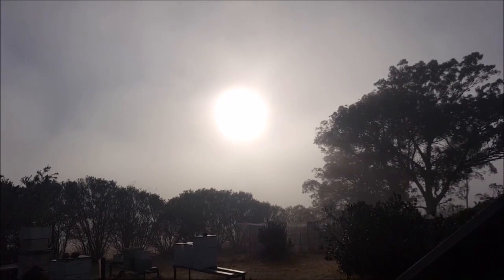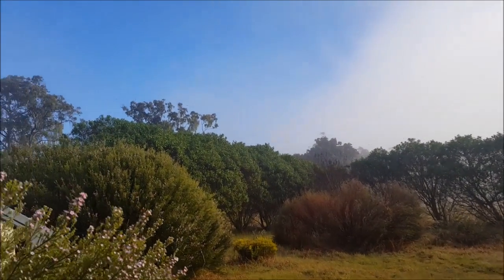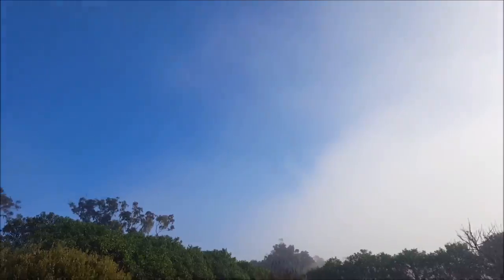G'day, Sambo here. It's about 8 a.m., Saturday 20th of August 2016. Once this fog burns off I'm expecting a beautiful day. Look at that — very little cloud.